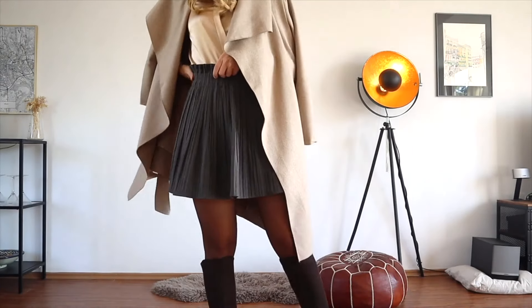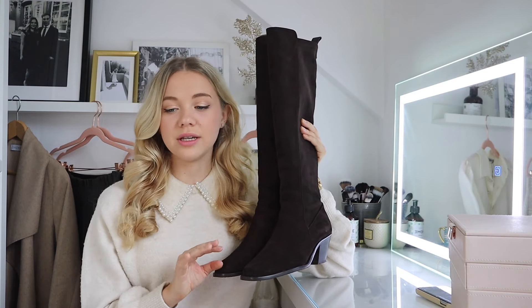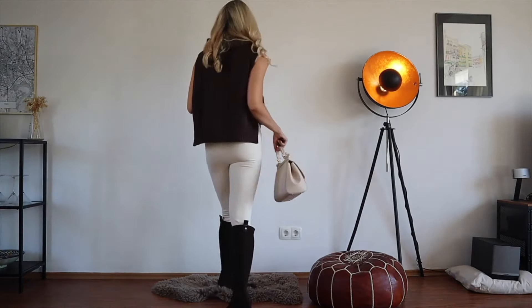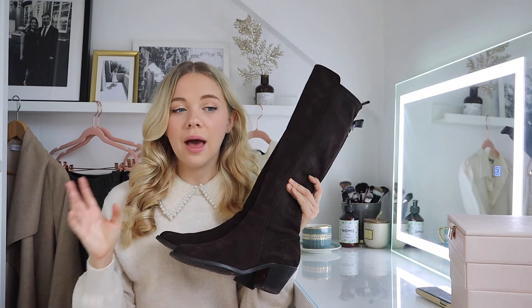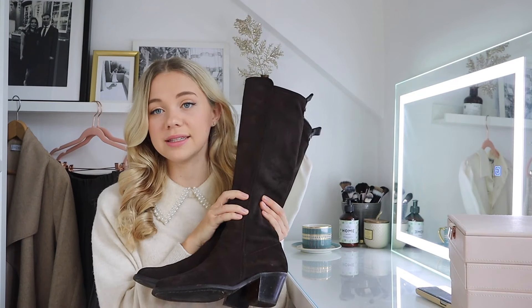If you want a more affordable version, there are great alternatives — the gray Caprice ones are in the linked video. Chocolate brown is a great color because it literally goes with any neutral — beiges, camels, creams, pinks, pretty much everything. Because it's so dark, brown tones don't clash the way they sometimes can. A pair of chocolate brown knee-high boots is an absolute must.